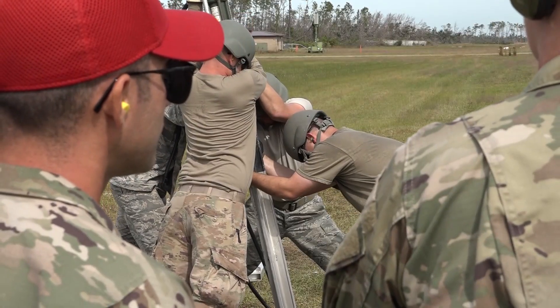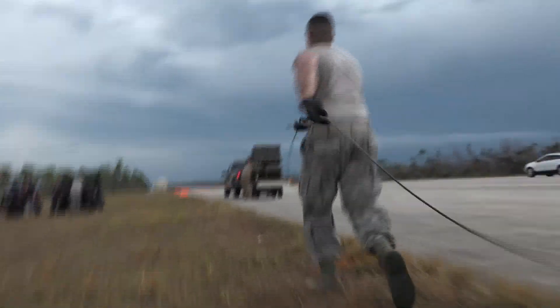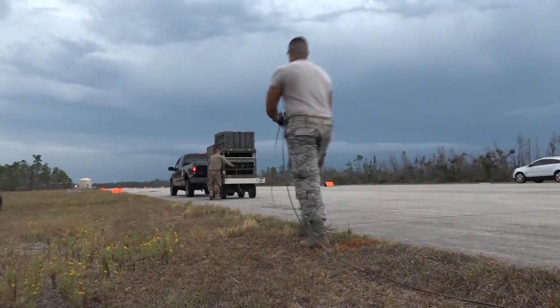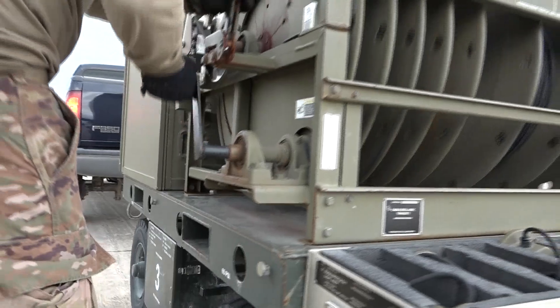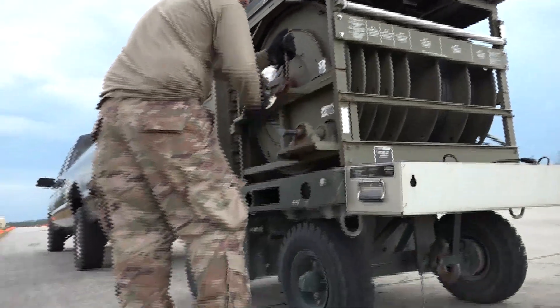Readiness Challenge is an Air Force Civil Engineer contest that tests and evaluates war-winning skills, techniques and procedures. I think competition is a good aspect when it comes to work because it pushes everyone to do better, to work harder and to go faster, but also keeping everybody safe as we do it.